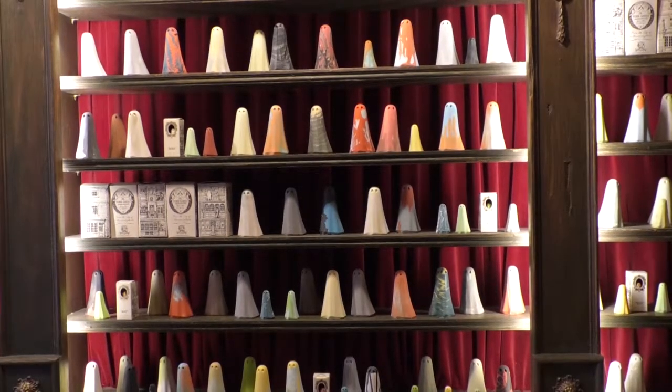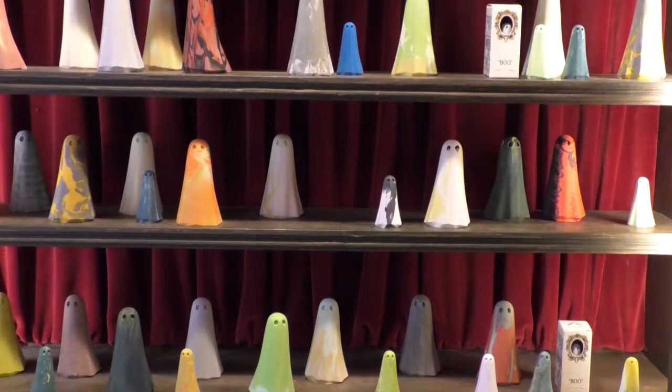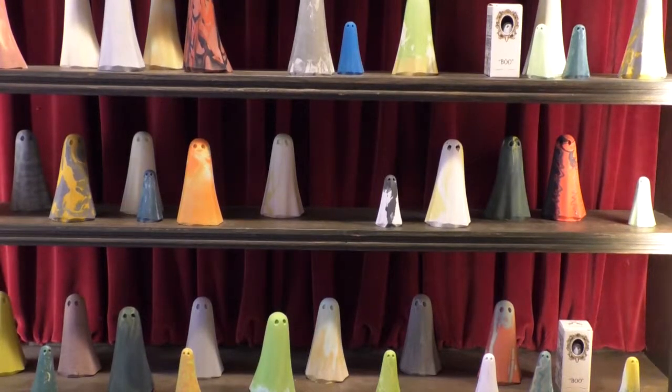No two are ever the same. In fact, we do say that if you find two the same, you can have one of them. But no one ever has, and no one ever will. So yeah, we make a ghost.